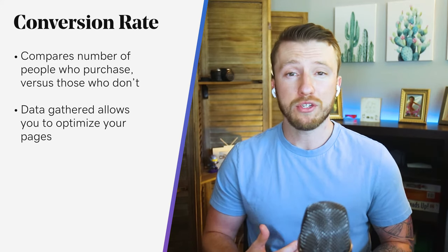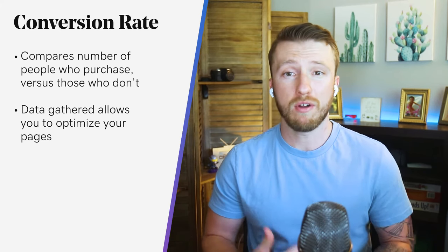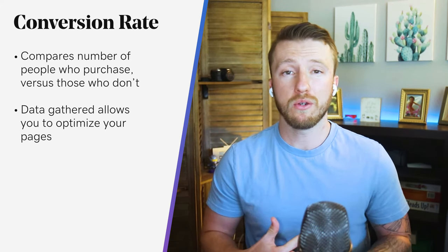From a high level, you can look at your conversion rate out of everyone who lands on your site, or drill down to a specific product page. For example, every time someone visits your hat page — or whatever you're selling — versus how many times people are actually clicking that 'add to cart' button.